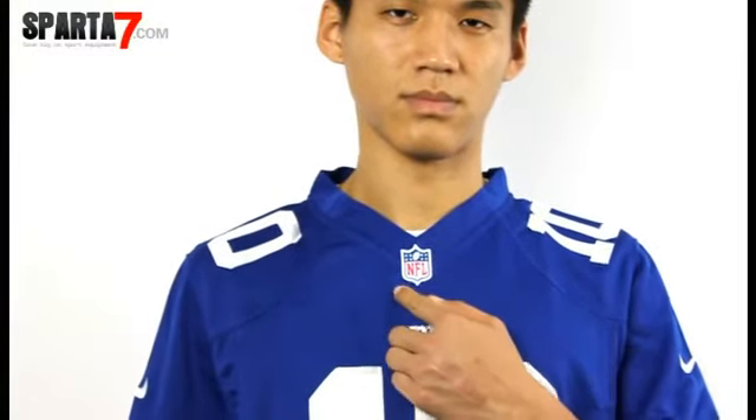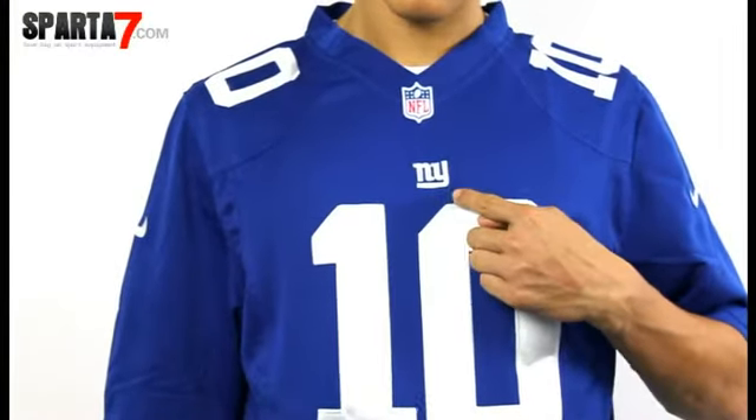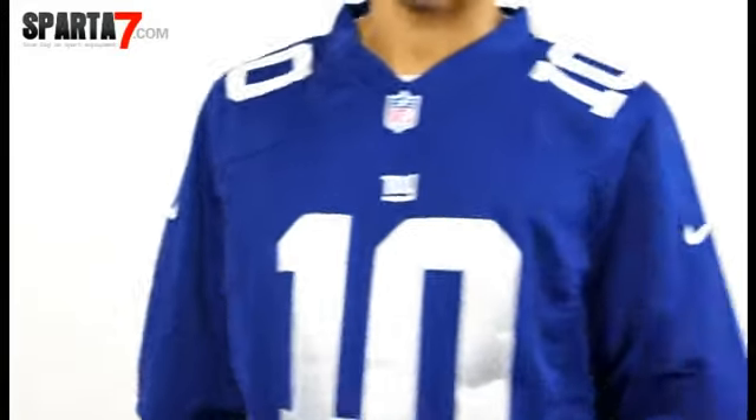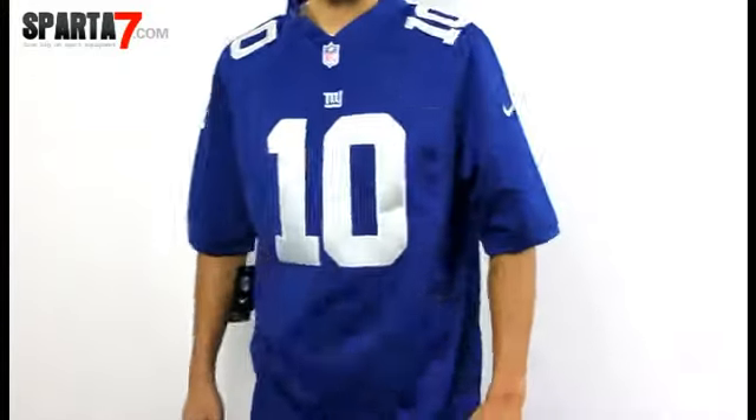The embroidered small team name is on the chest, while the player number is also sewn on the shoulder. The Nike logos are embroidered on the sleeves.